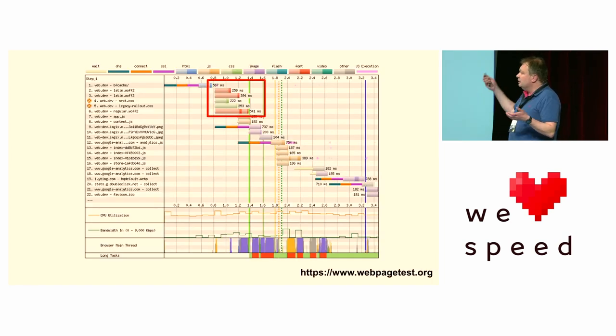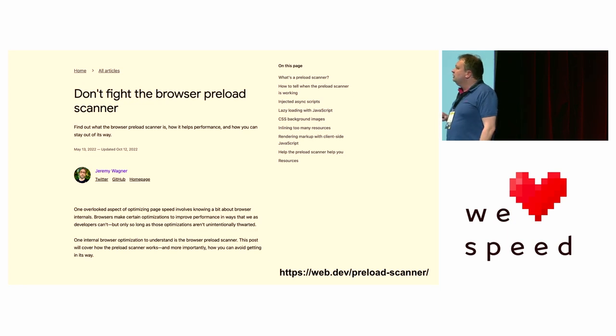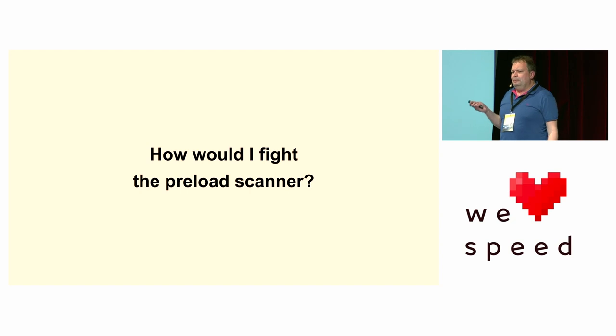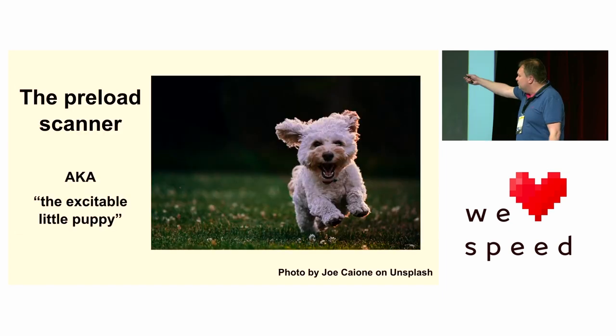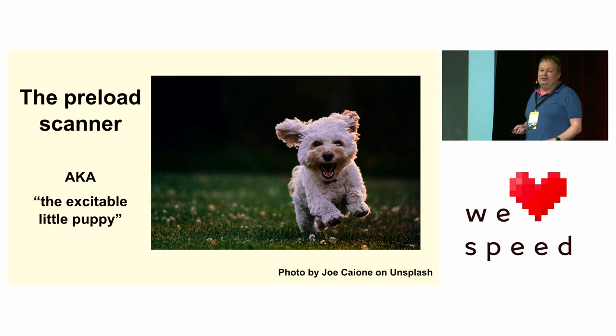My colleague Jeremy wrote a fantastic article called 'Don't Fight the Browser Preload Scanner', giving lots of details about why it's good and what you should and shouldn't do to use it. You might think, how would I fight the preload scanner? If your entire web page is just a script tag for app.js, you've given that little puppy absolutely nothing to work with — hiding all your images, fonts, and CSS inside your JavaScript is really costing you in web performance. Give him something to do, because that's honestly a really quick and easy way of making your websites fast.